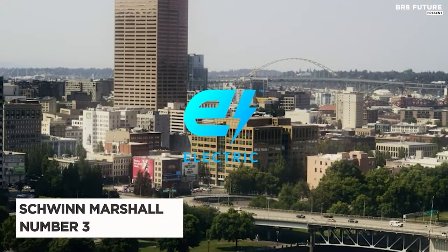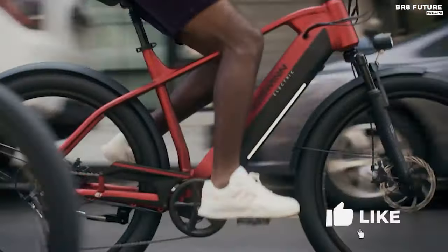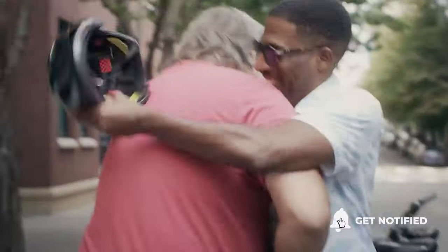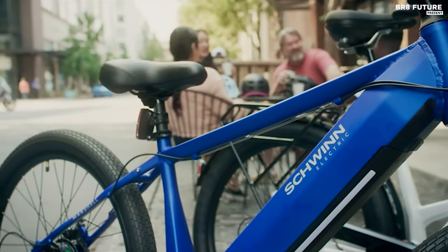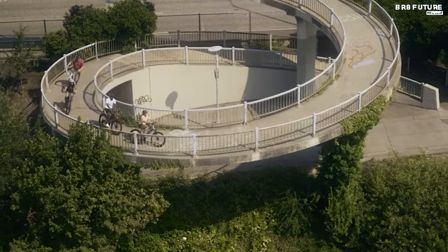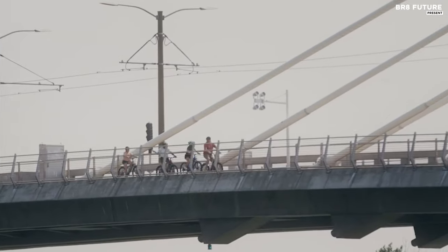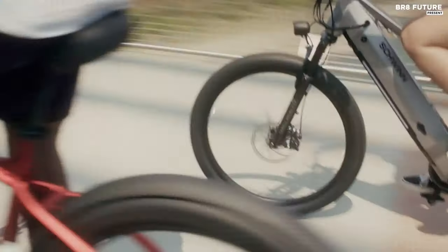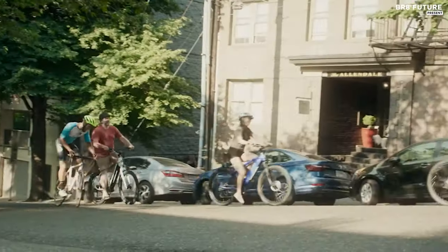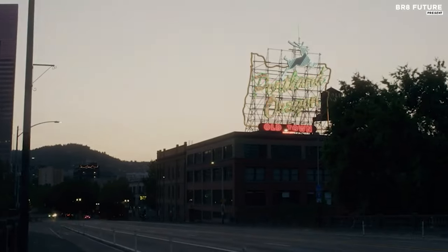The Schwinn Marshall stands out as one of the top choices for electric bikes on Amazon, earning the title of the third best in its category. Crafted with a sturdy 18-inch aluminum frame, this hybrid e-bike is designed to cater to various needs, whether it's daily commutes, leisurely rides along bike trails, or social outings with friends. With its 27.5-inch wheels, it accommodates riders ranging from 5'8" to 6'4" in height. Equipped with an integrated down-tube battery boasting 288-watt power, the Schwinn Marshall ensures a substantial range of up to 35 miles on a single charge, supported by a two-year warranty on both the battery and electrical system.